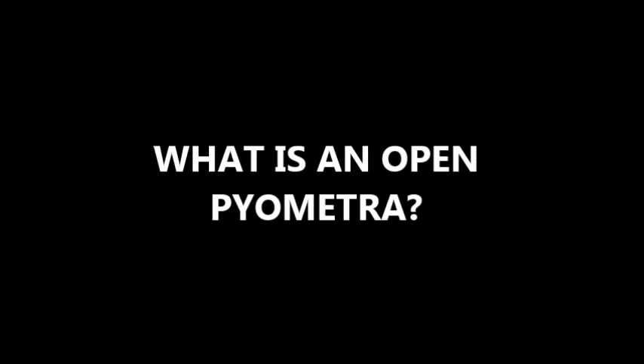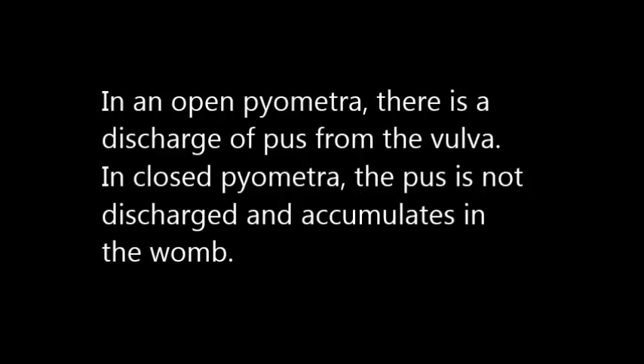What is an open pyometra? In an open pyometra, there is a discharge of pus from the vulva. In closed pyometra, the pus is not discharged and instead accumulates in the womb.